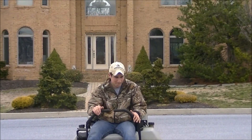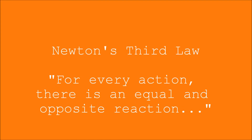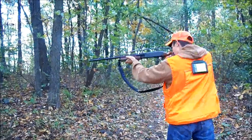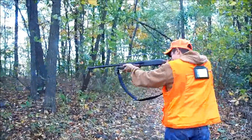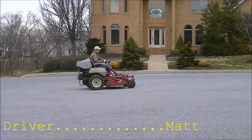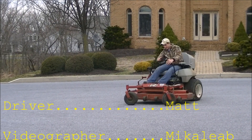On to Newton's third law: for every action there's an equal and opposite reaction. Here I am shooting my 12-gauge shotgun — the reaction is me pulling the trigger and the gun going off, and the opposite reaction is it pushing into my shoulder real hard.